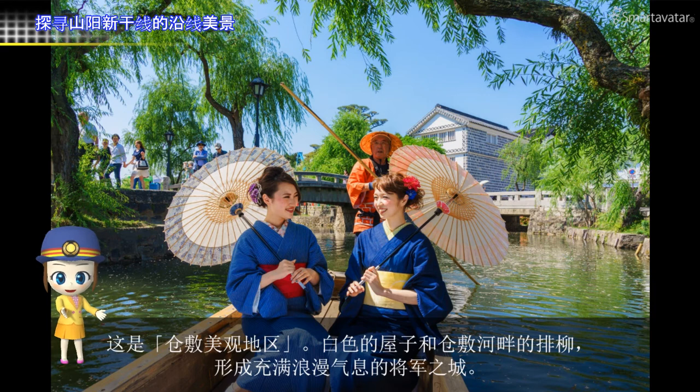This is Kurashiki Bikan historical quarter. It was a shogunate-controlled town. The white walls of its Japanese townscape and the row of willow trees along Kurashiki River give a romantic impression.